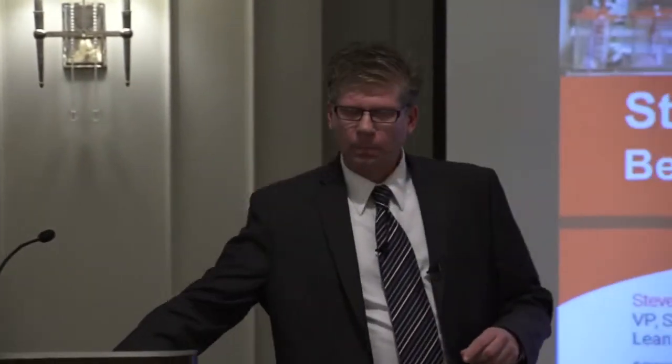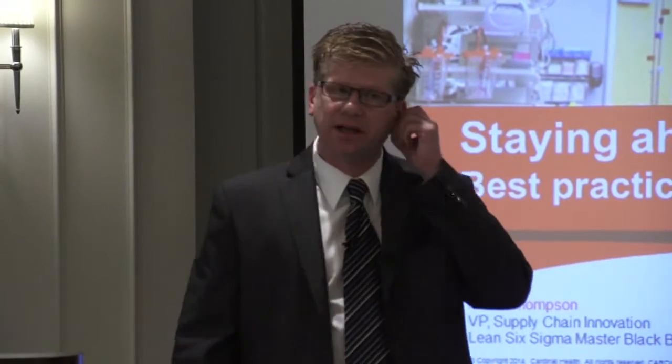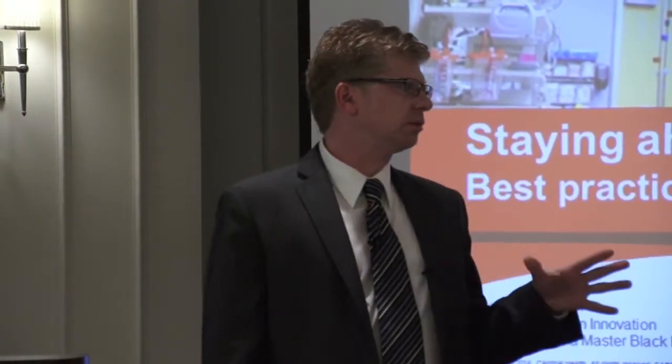Thank you, Mike. Good afternoon, everybody. What a beautiful day in New England. When I'm in this part of the country, I was born east of here — born in Nova Scotia, Canada. So if my O's give me away, don't say he's Canadian. I've been here for a long time. I'm really pleased to bring this presentation. Thank you so much for inviting me. I love talking about this. I think this is so critically important.